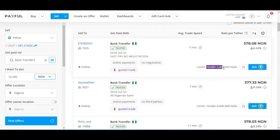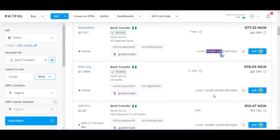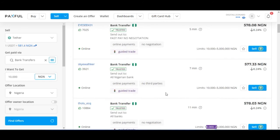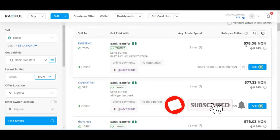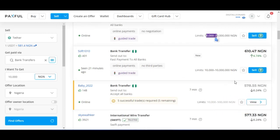Once you click on Find Offers, these are people who are ready to buy from you. Look at the limits — this person is ready to buy from 10,000 to 5 million Naira, another from 10,000 to 20 million. Whatever funds you have, you can go ahead and sell to any of these persons. Rates shown are 577, 578, and one is at 610 Naira per USDT.